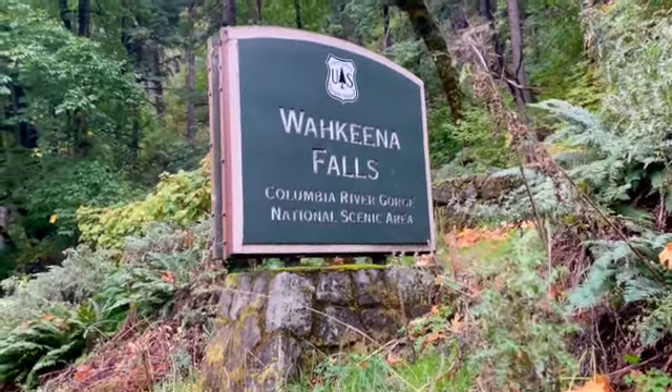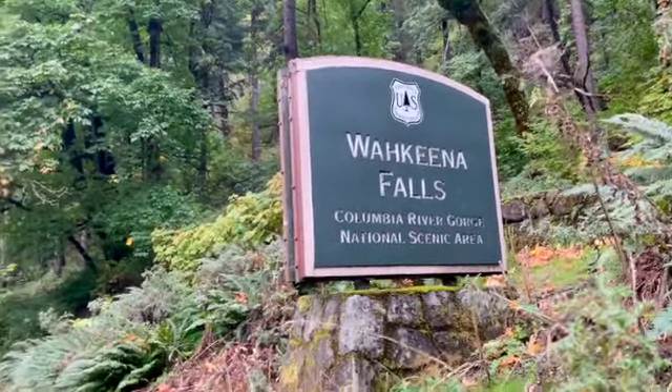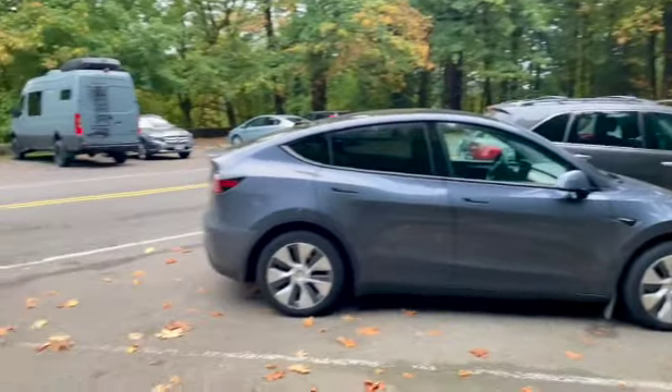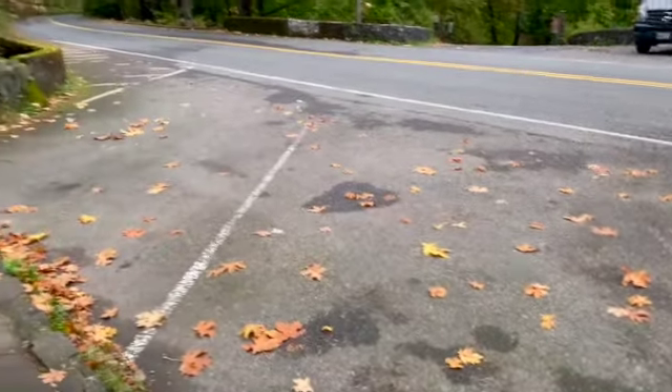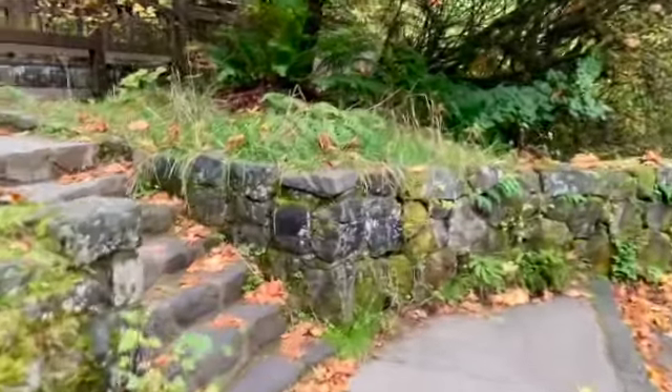We're at Wahkeena Falls. We are doing the Wahkeena-Multnomah Falls Loop today. I'm going to show you the parking lot — it's somewhat limited, but there's got to be 20 spots here. You can also start at Multnomah Falls, which has a larger parking lot.